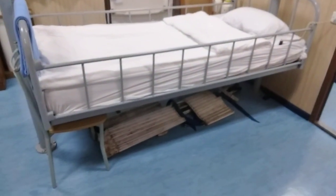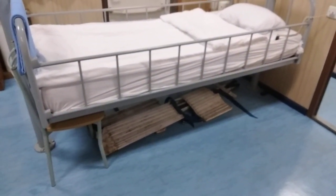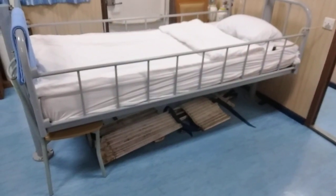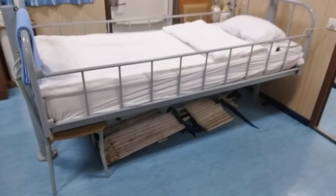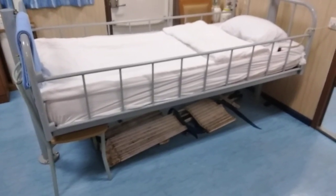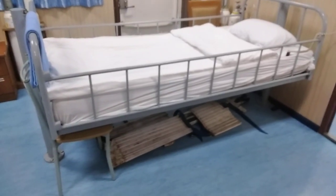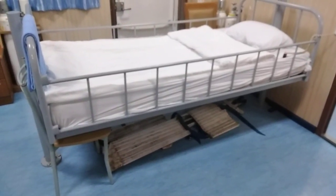Under the hospital bed I am keeping a Neil Robertson stretcher — one of the best stretchers that we can use on board. It is very compact and very easy to carry out rescuing operations and transfer the patients.